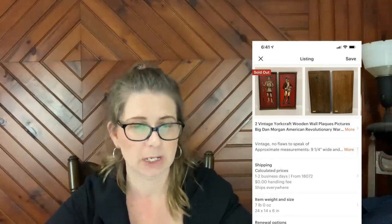Starting with Etsy — I don't have a whole lot listed over there but I did sell two items this weekend. The first item was in one of my recent haul videos: two vintage York Craft wooden wall plaque pictures of Big Dan Morgan, American Revolutionary War soldier, Continental Army, man cave decor. That is quite a title — one good thing about Etsy is the title can be so long with so many keywords. These sold for $37.99 plus shipping.